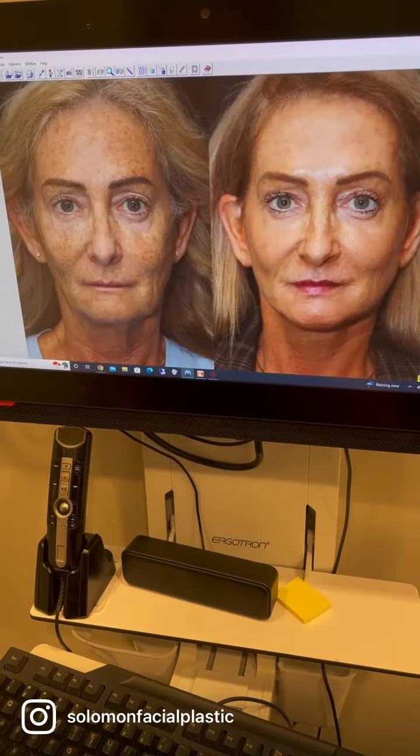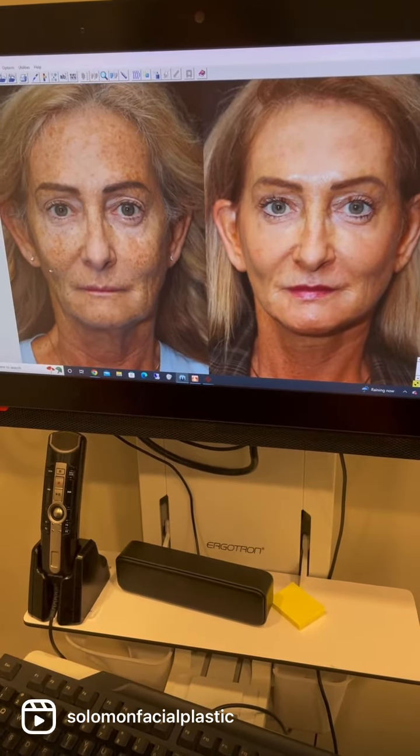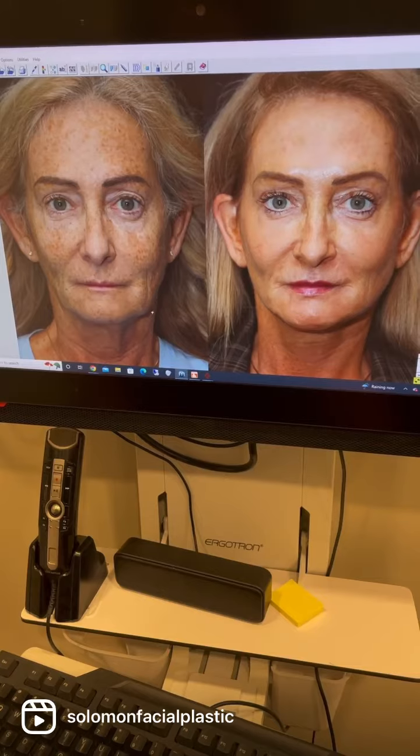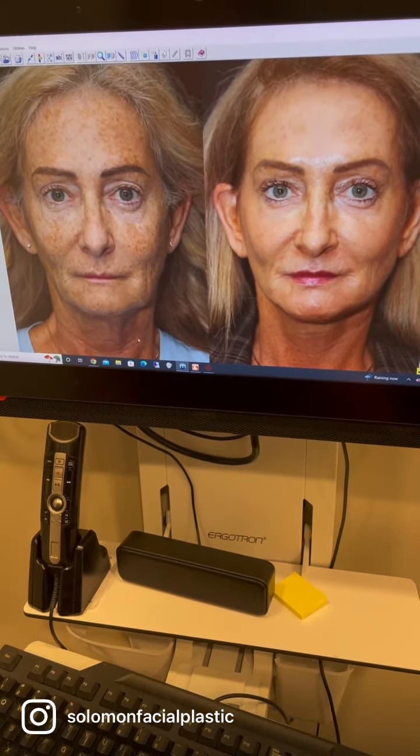Let's take a peek at one of her other views. You can see here how the solar damage from sun exposure over her life was really dramatically improved with the laser resurfacing.